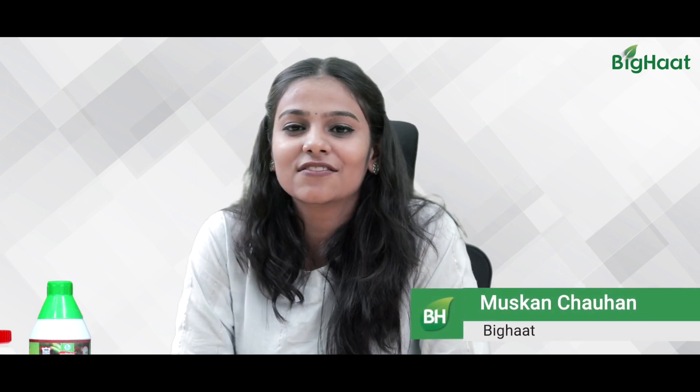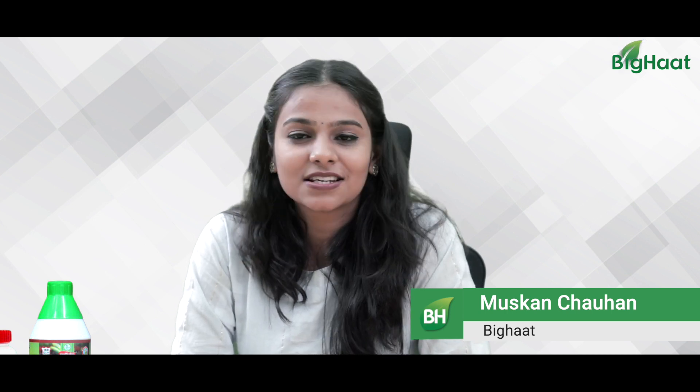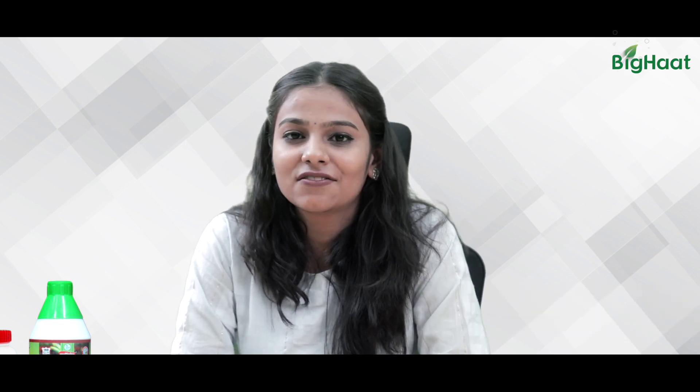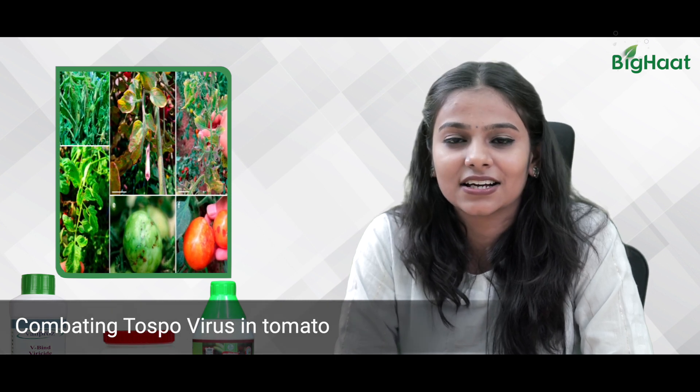Hello friends, this is Muskaan from Big Heart. Welcome to our YouTube channel. It is tomato season once again and we have received many queries regarding protection of crops from Tospovirus on our Facebook page and Kisan Vedika.